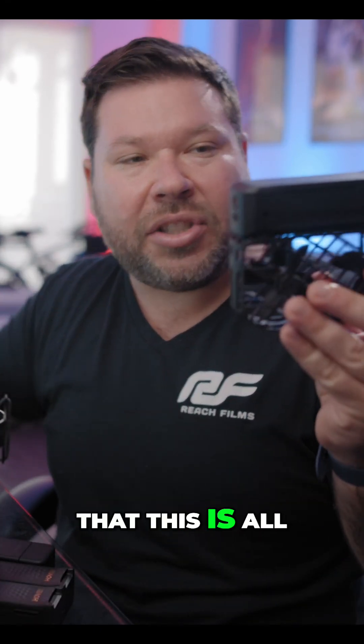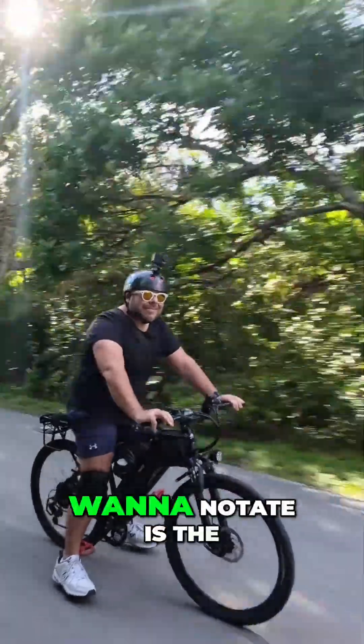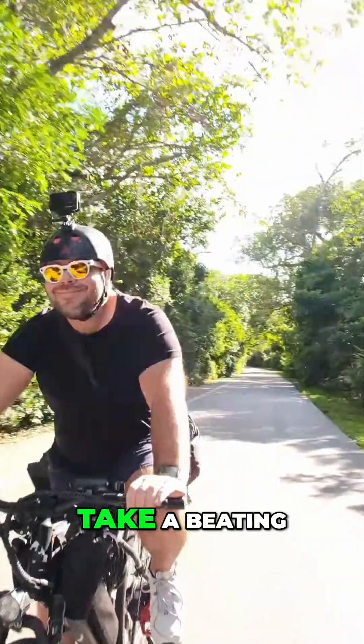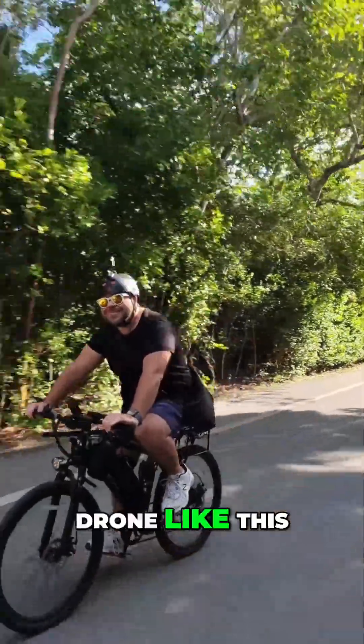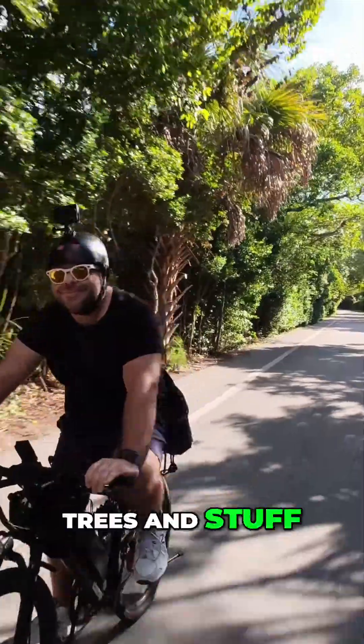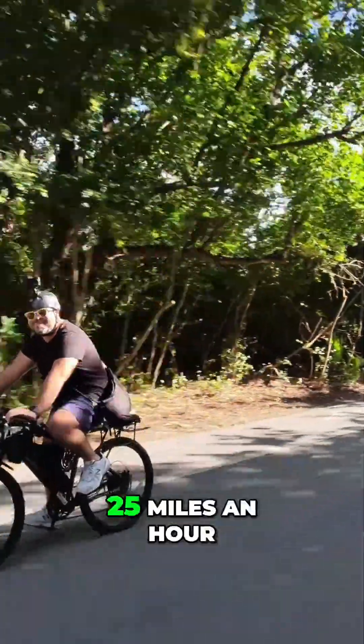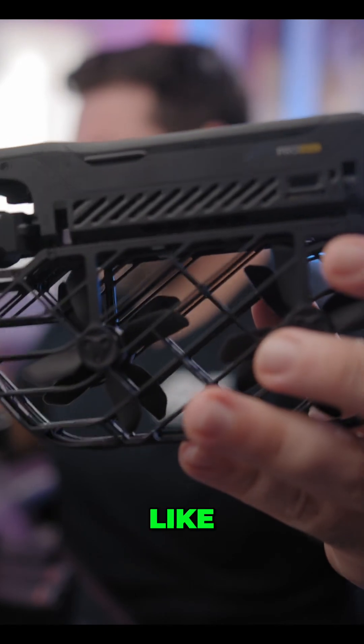It's great that this is all in one small package. The other thing I want to note is the actual build quality — this thing is built to take a beating. With a follow drone like this you're going to hit trees. Using it to follow me, I hit trees going full speed, 25 miles an hour, and there's really only a little bit of damage to the side of the drone.